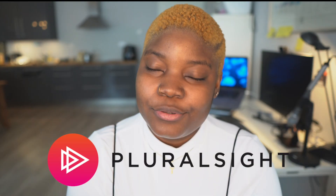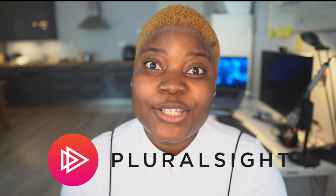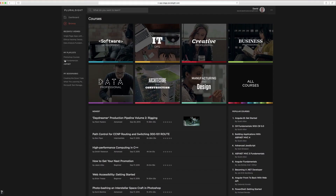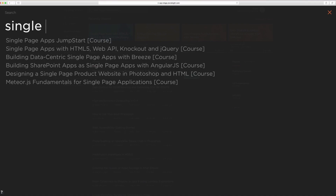Before we move on, I'd like to thank our sponsors. This video is sponsored by Pluralsight. Pluralsight is a platform for developers or technical professionals that are looking to upskill, with over 7,000 expert-led courses. Pluralsight provides you with different courses on different technologies that you can watch and learn from expert authors.